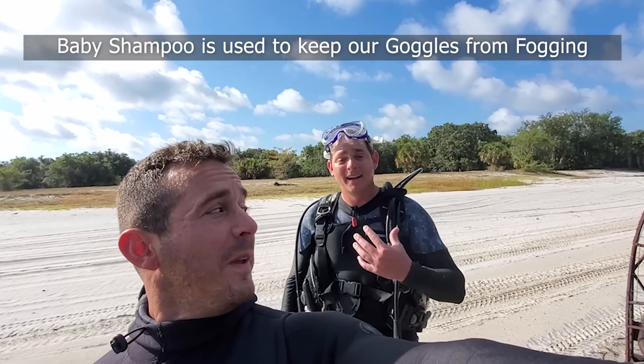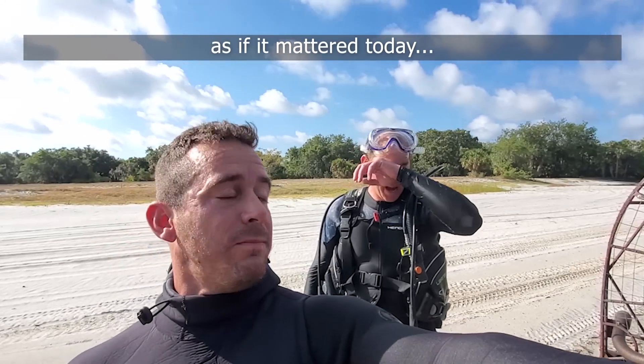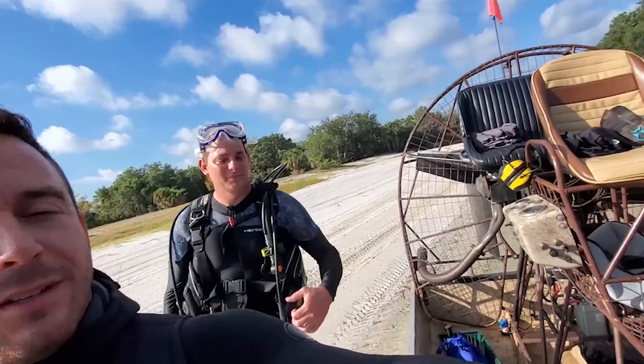We are hot, you can probably tell. I've got soap in my eyes so it looks like I'm crying, and I've got sweat just because I'm in a five mil and the sun is beaming on us. So we're going to get in the water and hopefully show you some good stuff soon. Awesome guys.